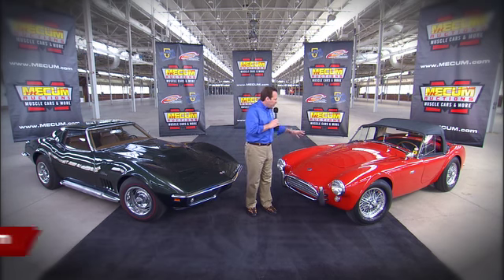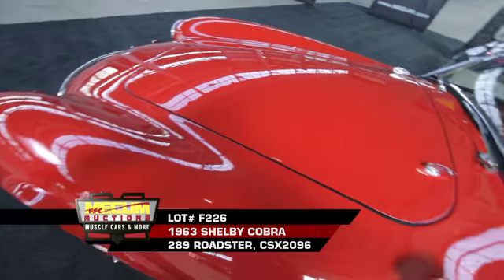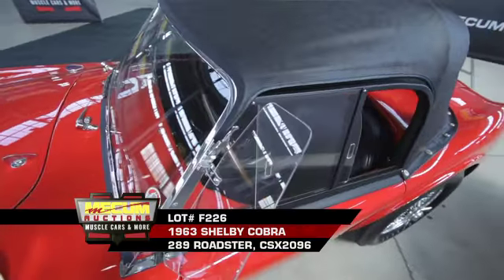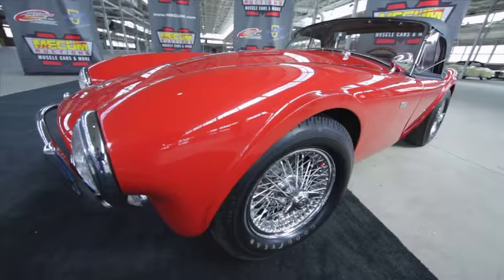This 1963 Cobra 289 is actually better known as the Shelby Demonstrator. Famed auto designer Carroll Shelby kept this car as a public relations demo throughout the summer of 1963. A multiple award winning, early production Cobra with a very interesting history.